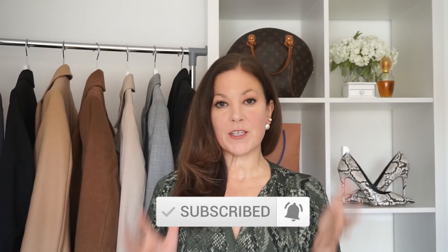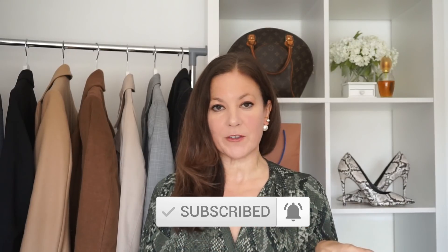Hi everyone, welcome to my channel. Today I've got some really beautiful lovely pieces to show you that I've just found from H&M, and I'm going to try them on for you as well. If you're new here, welcome — my name's Gemma. If you like classy elegant fashion, please do consider subscribing. My regular viewers know I don't like to waffle — I like to get straight to the point. So let's get straight into it.